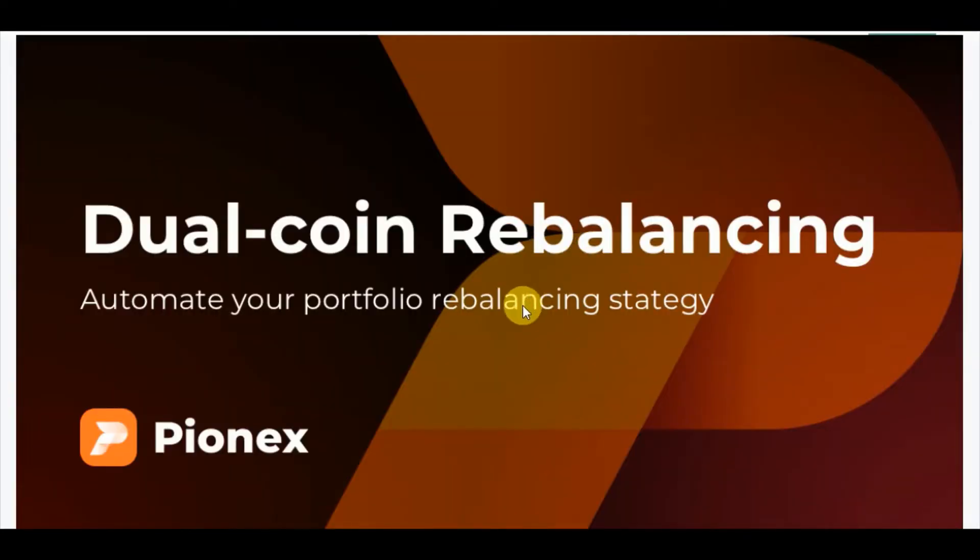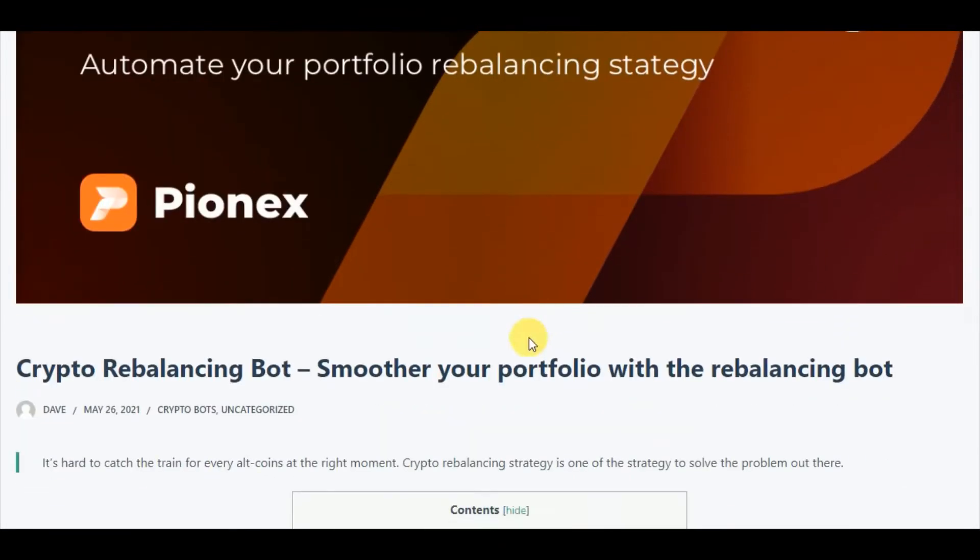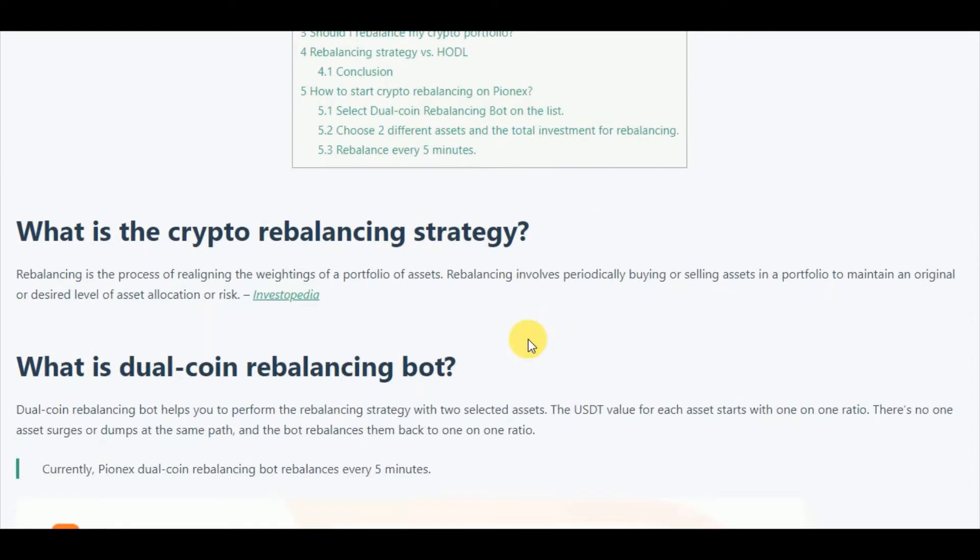In Pionex exchange, they offer 12-coin rebalancing to automate your portfolio rebalancing strategy. What is a crypto rebalancing strategy? Rebalancing is the process of realigning the weightings of a portfolio of assets. It involves periodically buying or selling assets in a portfolio to maintain an original or desired level of asset allocation or risk.